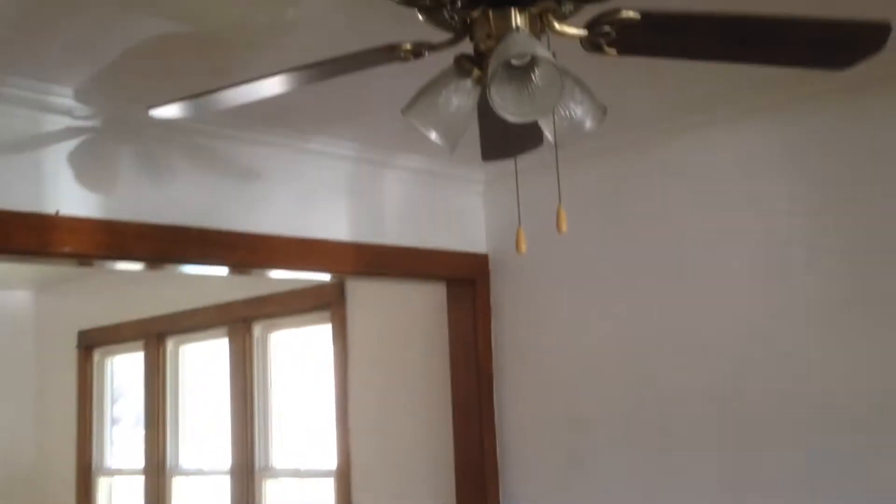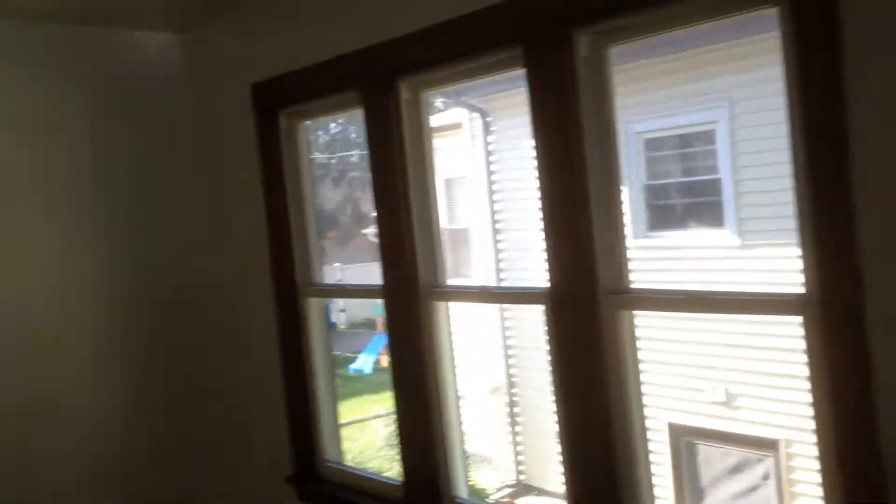We've got your living room — ceiling fan, hardwood floors, big window that looks out onto the porch into the front yard and out to the street. Big dining room with lots of windows. Keep going and get into the kitchen.